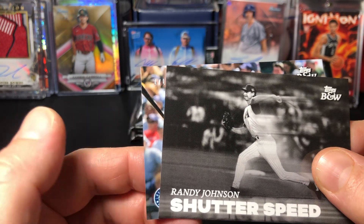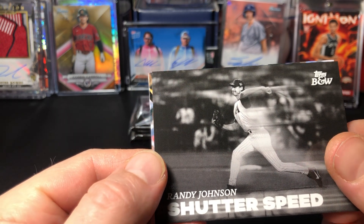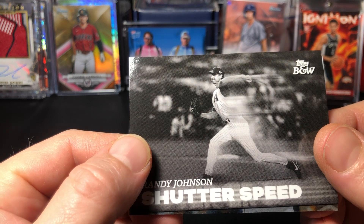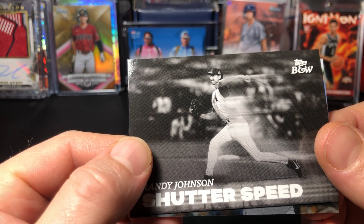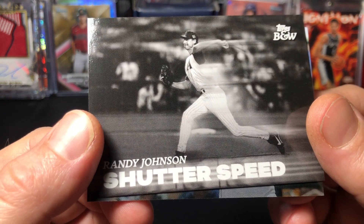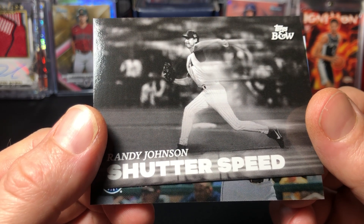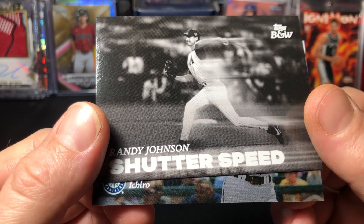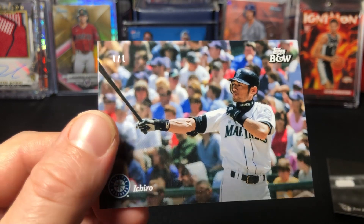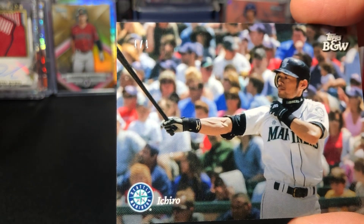Who do we got here? Seattle... I don't think it's a rookie - could this be a J-Rod one of one? Oh my god... Oh - Ichiro! Oh! Mariners legend, one of one!